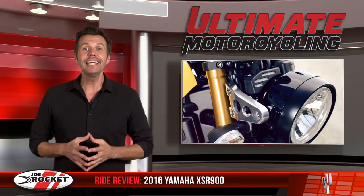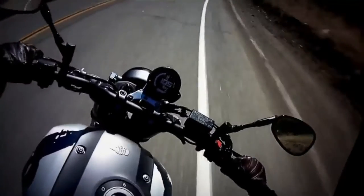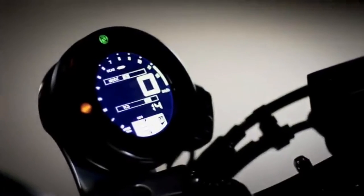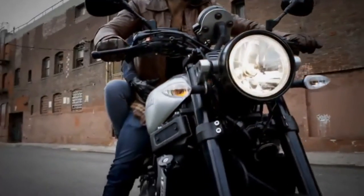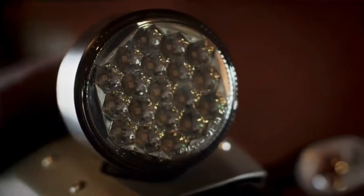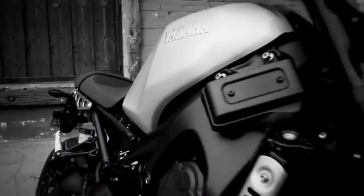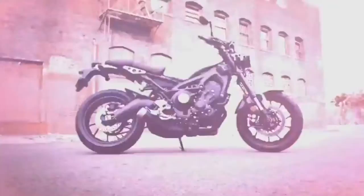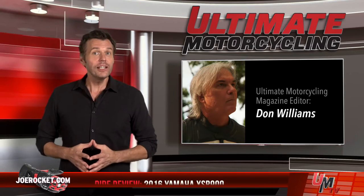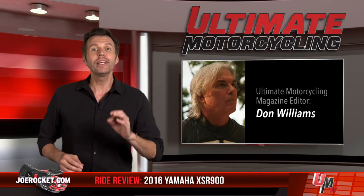Yamaha did a great job integrating the XSR900. The big focus is on circles — the headlight, taillight, and instrument pod are all round. There are round holes in the sweet aluminum headlight bracket, along with the function-free aluminum side covers near the back of the seat. Aluminum also shows up in the front fender mounting bracket, which looks quite impressive in person. Ultimate Motorcycling Magazine Editor Don Williams wrote a review on the XSR900, and here's what he had to say.